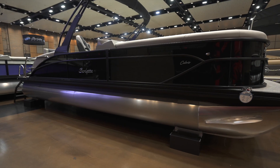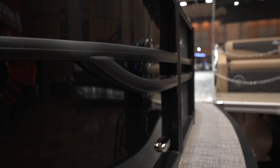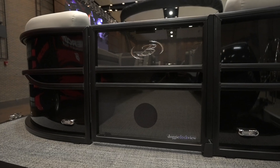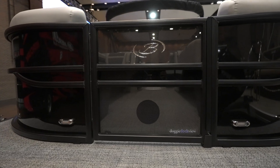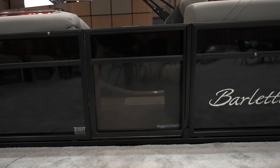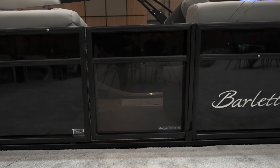Walking up to the Cabrillo, you will see the black diamond rail skin with blackout package. There are eight different rail skin colors you can choose from — you really can't make a bad decision no matter what color you choose. All of our pontoon boats come with doggy dock view doors at both bow and port gates that allow your furry friends to experience everything you do on the water.